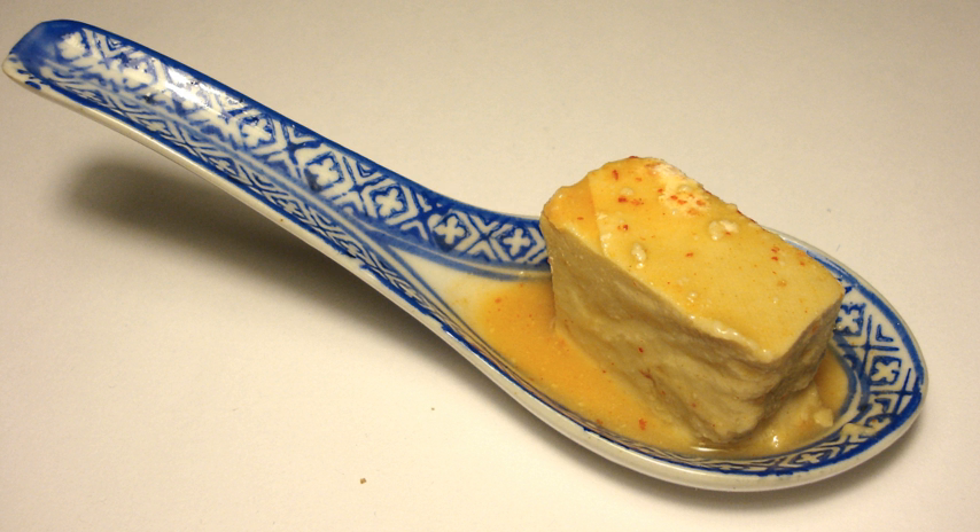Red fermented bean curd, hong furu or nan ru, incorporates red yeast rice cultivated with Monascus purpureus with the brining liquor for a deep red color and distinctively thickened flavor and aroma. This variety may also contain chili. A popular derivative of this variety has an appearance of ketchup and is seasoned with rose wine, caramel, and natural sugar.